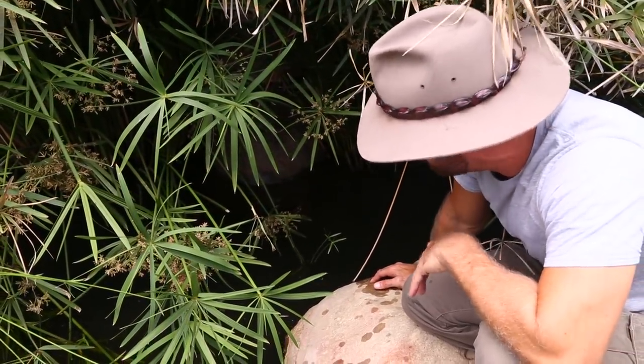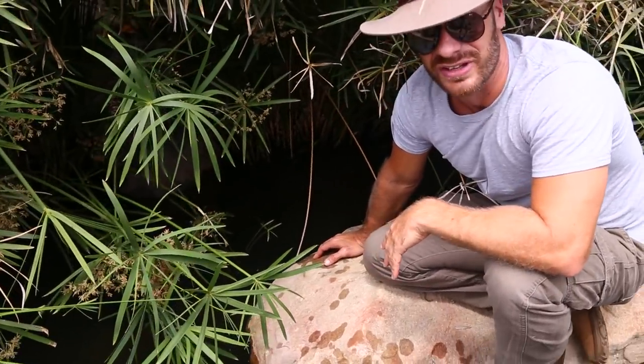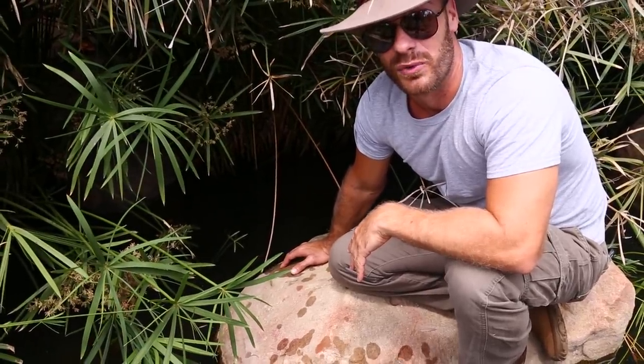These guys aren't too difficult to take care of here in Southern California, but we're going to meet a species next that actually definitely needs a little bit more help.